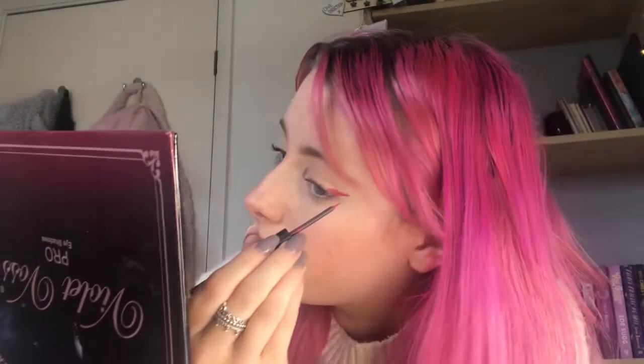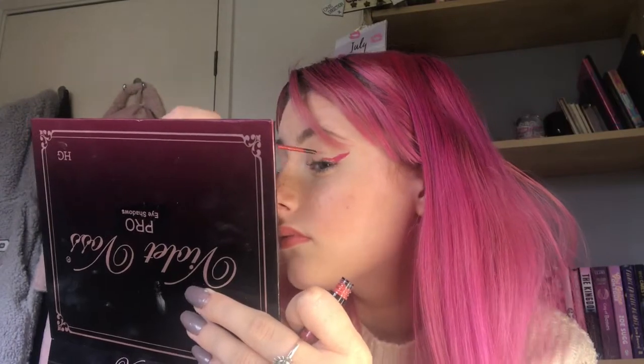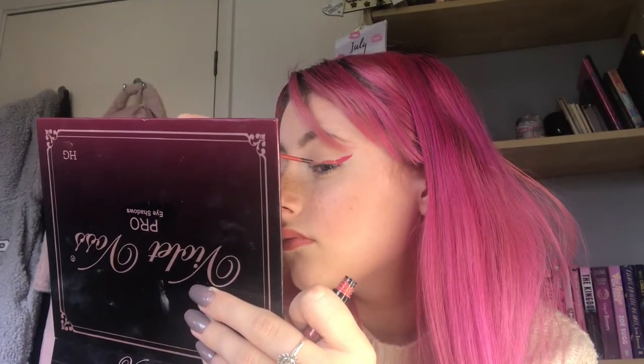I'm gonna go in with shade 08 and just do the end of the wing look. I'm actually really nervous because I haven't done liquid liner in ages - gonna do the liner. That's gone on really really nice. I'm going in with shade 04 - just doing a liner but multicolored. I'm trying to blend it a bit.